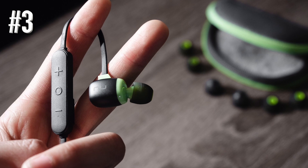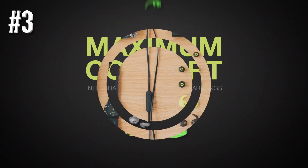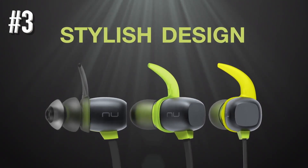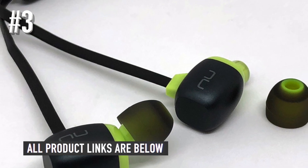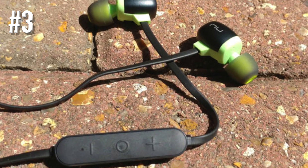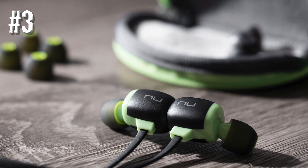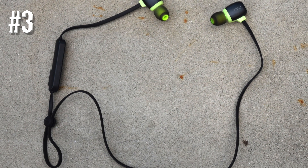If you prefer to be able to hear the world around you whilst exercising, these might not be to your liking because their noise isolation is very good. The choice of tips includes different size buds and in-ear hooks, which strike just the right balance of very good anchoring without sacrificing comfort. The price is very reasonable given the quality of the Optima NuForce BE Sport 4. If you aren't ready to embrace true wireless, they're the best headphones for running and gym that you can get, and also a pair of headphones you can happily use while doing nothing strenuous at all.